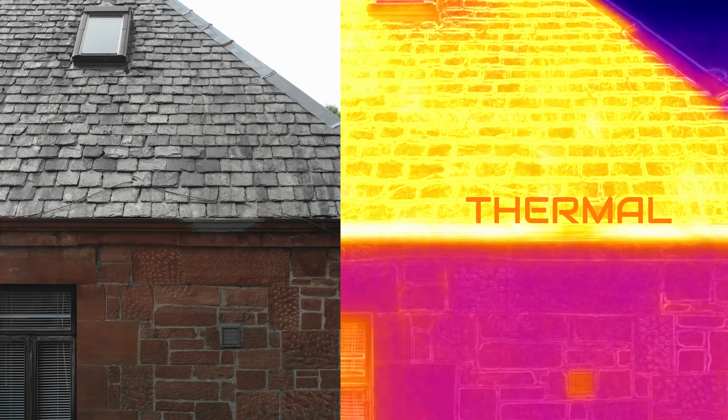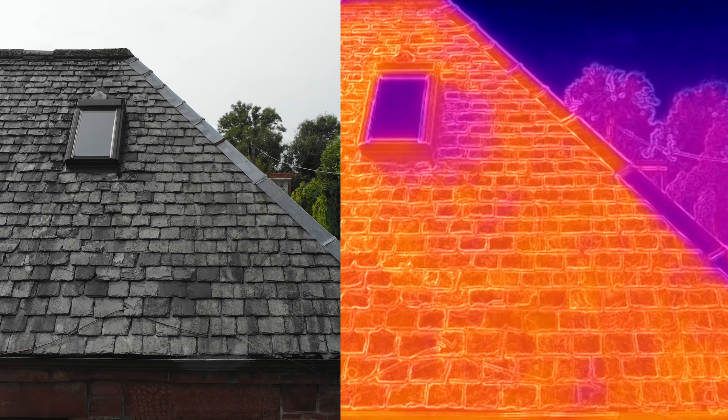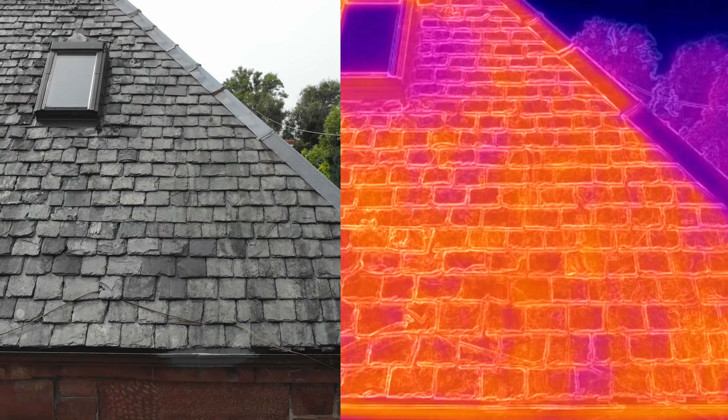This is just a short video to show you the footage you would receive, along with photos and the report, which we're going to cover in part two later on this week.